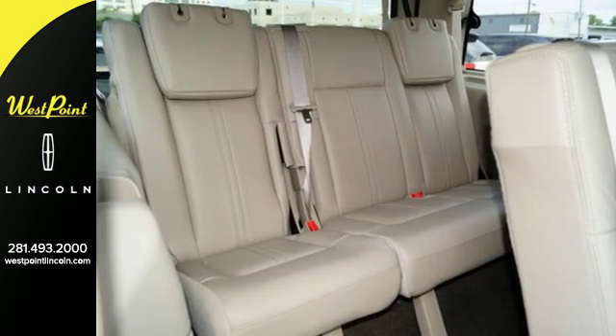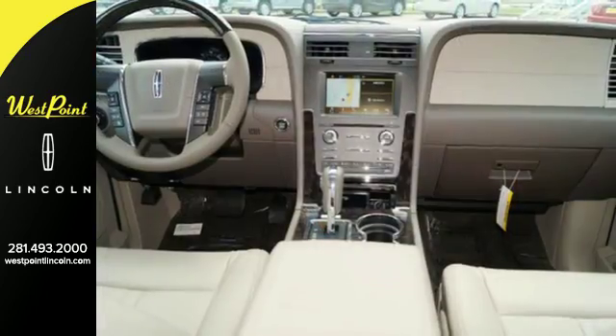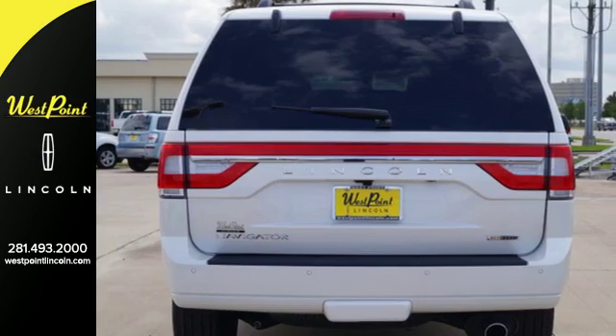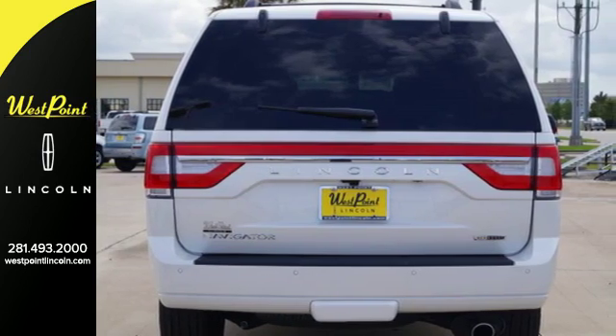Adjustable pedals and memory seat make you feel at ease from the get-go. Passengers will enjoy the entire adventure with leg-stretching space and acoustics from the THX2 certified 5.1 surround audio system.